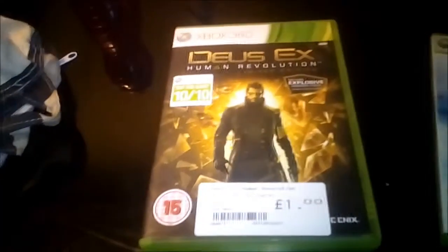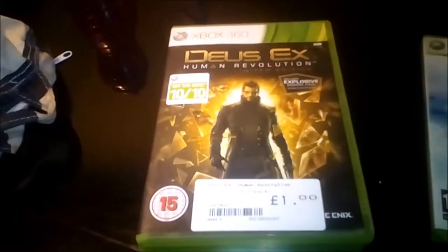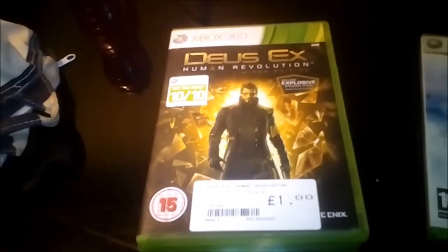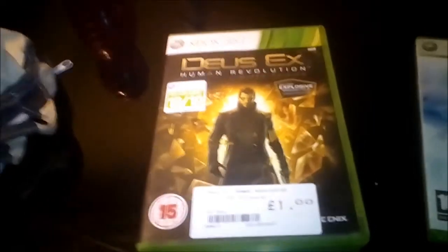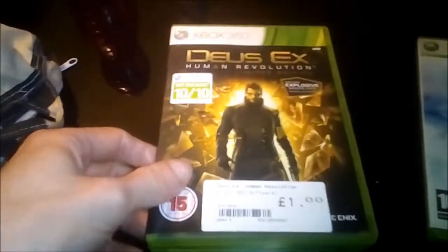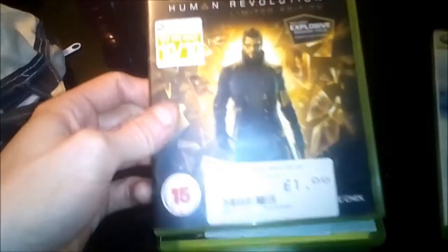The second game is Deus Ex: Human Revolution. This again was a really good game — a nice stealthy game as well, and it has been given really good scores. The fact you can get it at CEX and pick that game up for just a pound is absolutely crazy for a quality game like that.